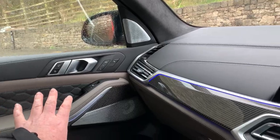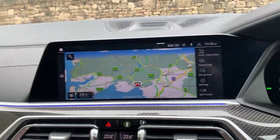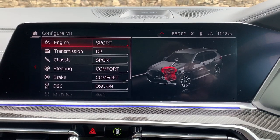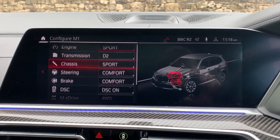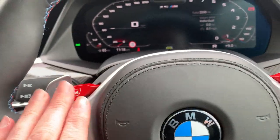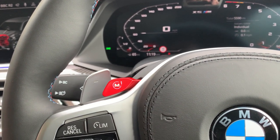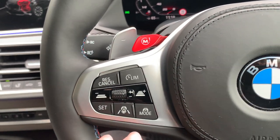The grey leather runs throughout the seats, into the door cards, and into the dashboard as well — a very nice, loaded dash. There are more Bowers and Wilkins speakers up there. Being an M car, you can configure the car exactly how you want through the M menu — engine, transmission, chassis, steering, brakes — loads of different options. Once you've got it set up you can save it as M1 or M2, so you tend to run the car normally day-to-day and then when you fancy a bit of fun, press M1 and away you go.